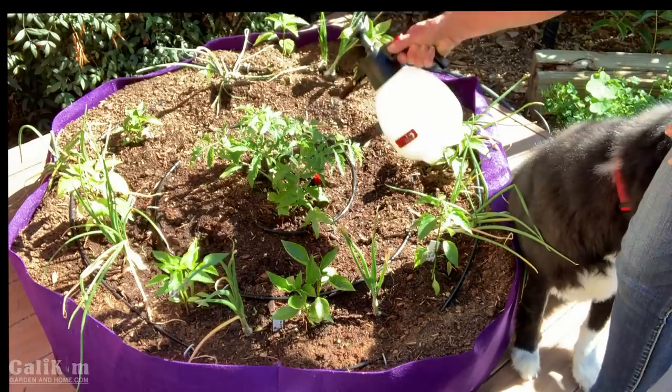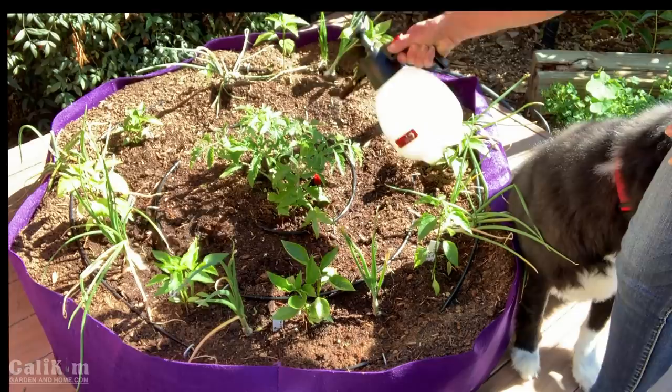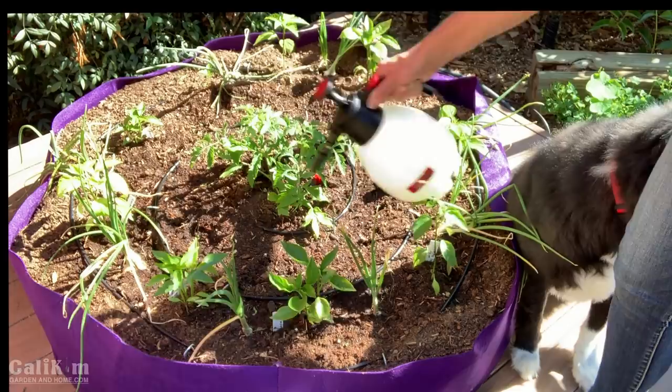I do have videos on how to prepare the neem and peppermint oil mixture, so you can go back and check those out and get your plants sprayed down before there are any big problems.